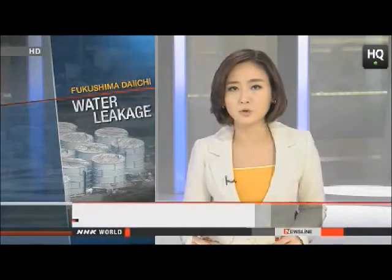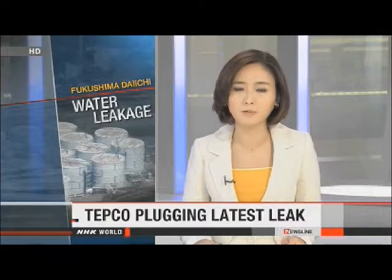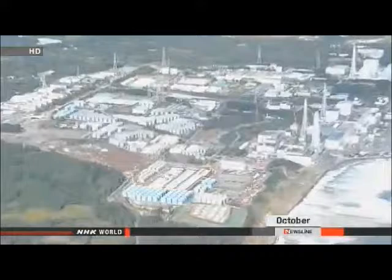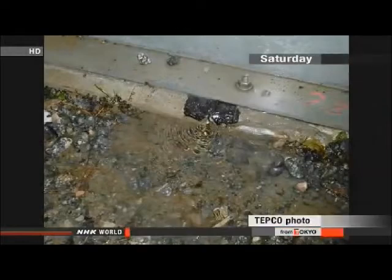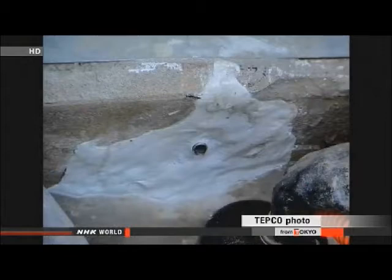Workers at the Fukushima Daiichi Nuclear Power Plant are responding to the latest in a long line of problems. They're painting a protective coat on barriers around storage tanks to stop radioactive water leaking out. Tokyo Electric Power Company workers found water seeping from the barriers at four spots on the weekend. They say resin used to seal concrete seams had degraded at two places, and the workers confirmed the leak stopped after they repaired the seals.